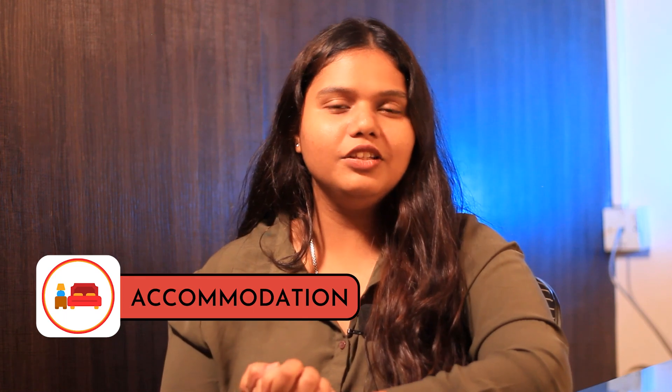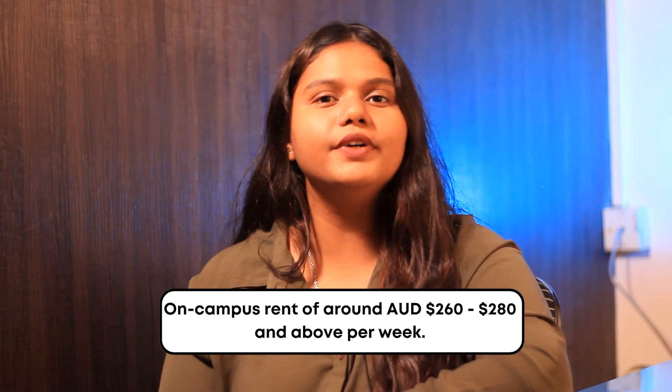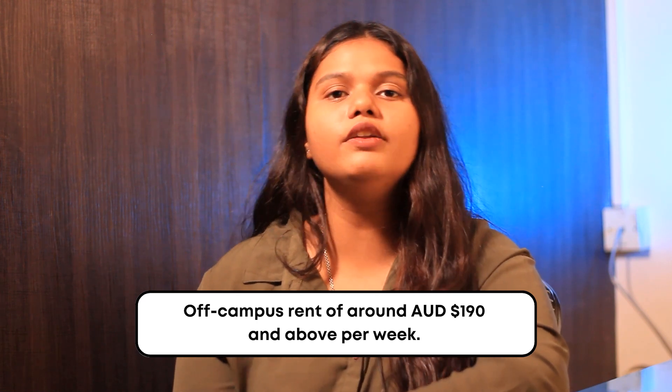Talking about accommodation, the university offers on-campus accommodation ranging between 260 to 280 AUD per week. Off-campus accommodation ranges between 190 to 200 AUD per week.